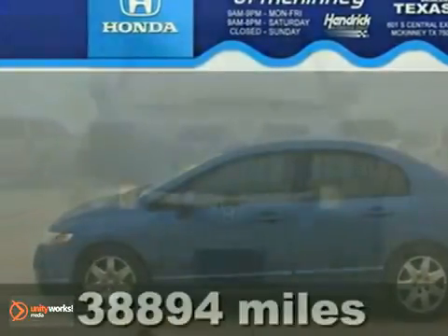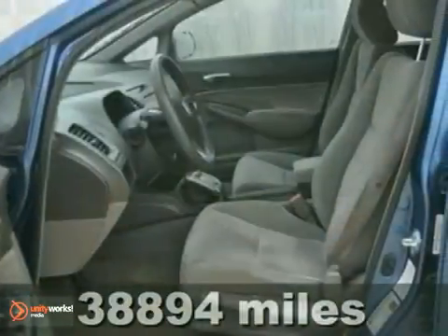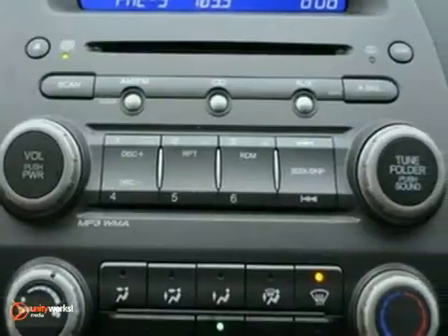Here's an extra clean and certified 2009 Honda Civic LX. This vehicle has power windows, locks and mirrors, steering wheel controls and keyless entry. It also features multiple airbags and a CD player.